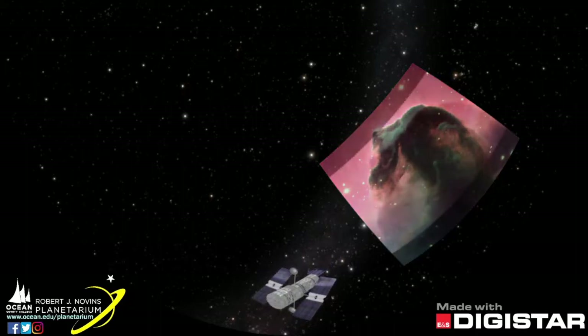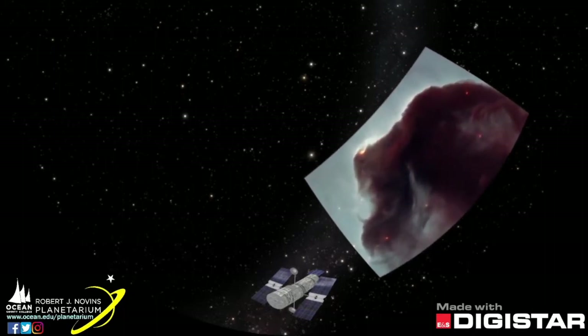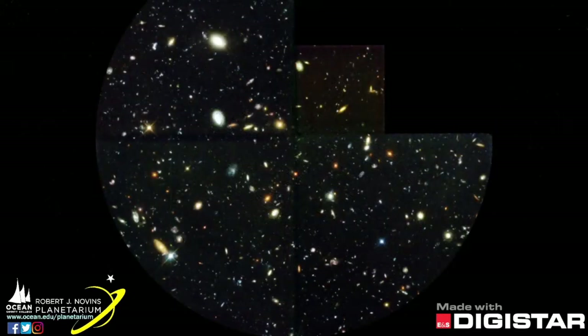Here it is, looking at the Horsehead Nebula in Orion. A nebula is a cloud of dust and gas that typically forms around the beginning, or the end, of a star's life. One of the amazing things Hubble brought to our attention is the tremendous number of other galaxies in our universe. Over the course of 10 days, Hubble stared into a dark corner of space near the Big Dipper, and from this long exposure came the Hubble Deep Field image.